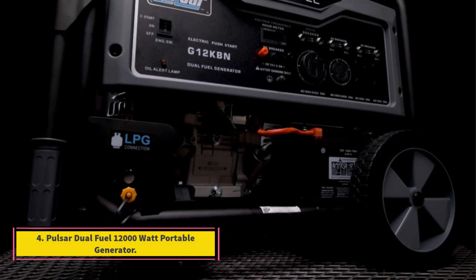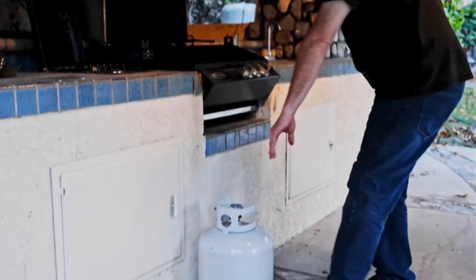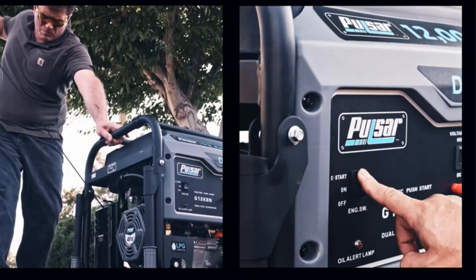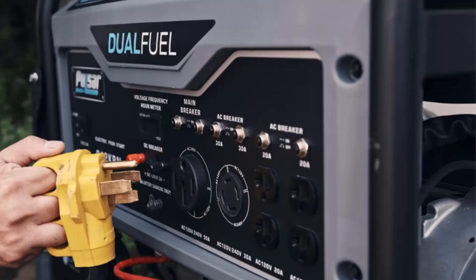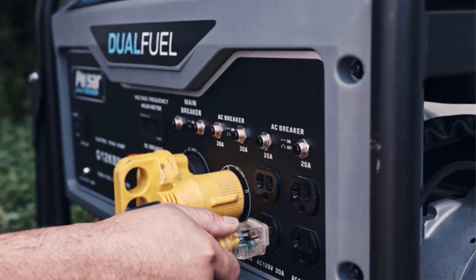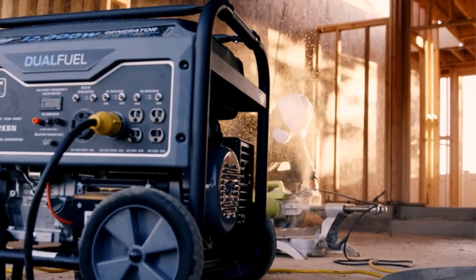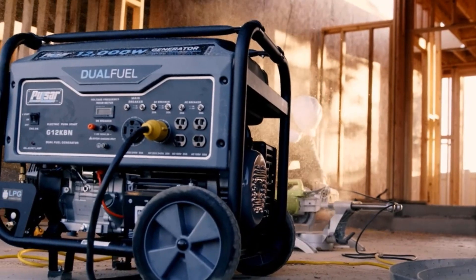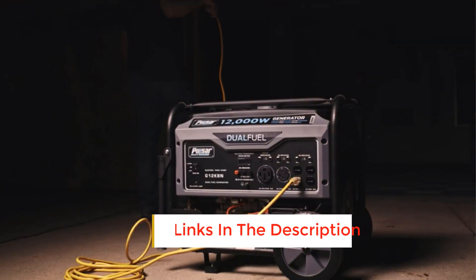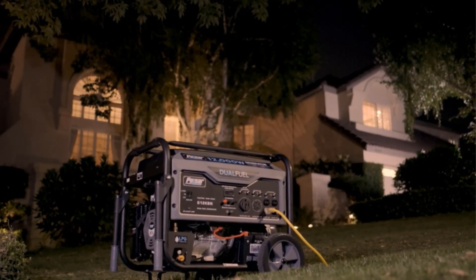Number 4: Pulsar Dual Fuel 12,000-Watt Portable Generator. The Pulsar generates up to 12,000 peak watts or 9,500 rated watts with gasoline, and 10,800 peak watts with 8,550 rated watts on propane. The dual-fuel capability is perfect for emergencies where fuel choices may be limited. It can run for up to 12 hours on 8 gallons of gasoline. The control panel includes 4x120V 20A AC outlets, one dual 120V/240V 50A twist lock outlet, and one 12V DC outlet for charging DC tools, appliances, or RVs.